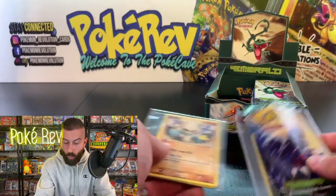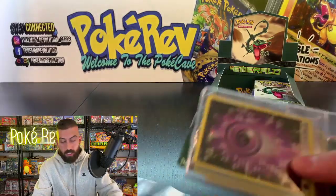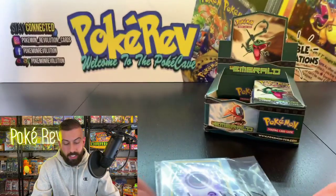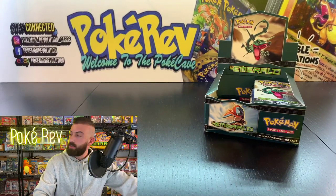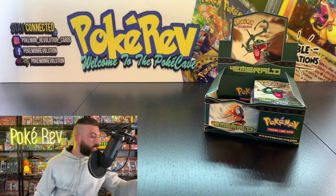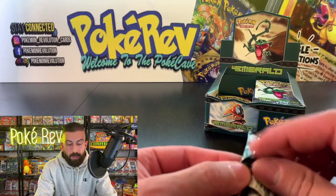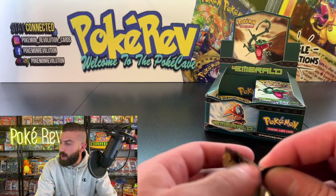Ollie N with the super chat: 'Can you tell us the origins of the PokéCave?' That is a good question. Let me go to the next person first — William S is coming up with one pack, going in with the Groudon artwork. The PokéCave: I started getting into Pokémon about five years ago. I just jumped in and started collecting, buying, and selling — pretty much everything to do with the card game besides playing.